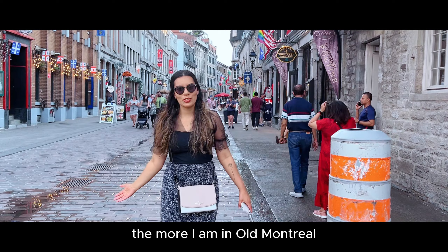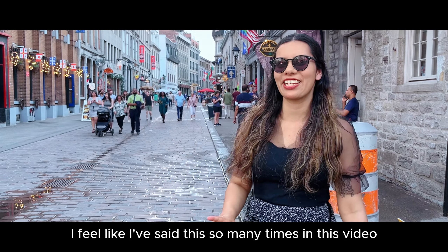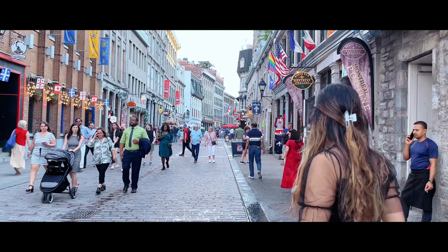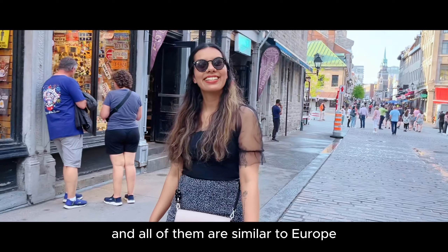The more I'm in Old Montreal, the more I feel like I'm in Europe. Every area has a different vibe and all of them are similar to Europe.